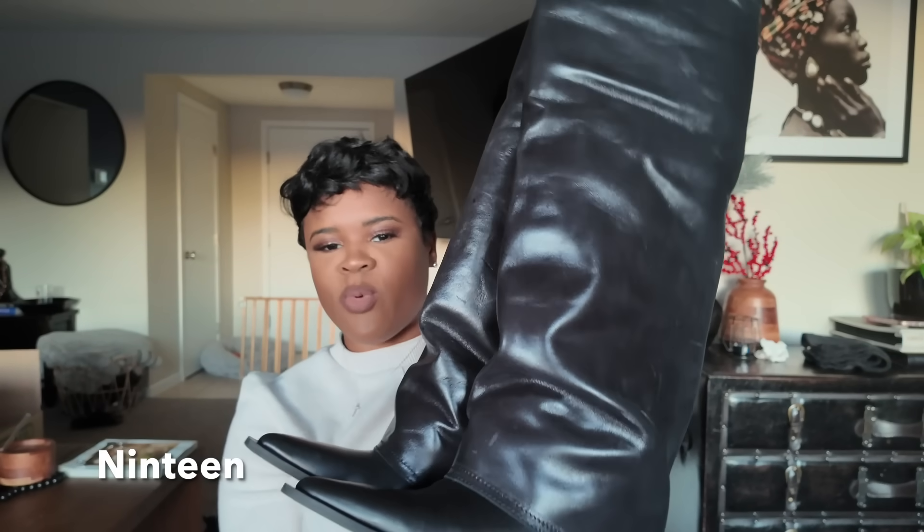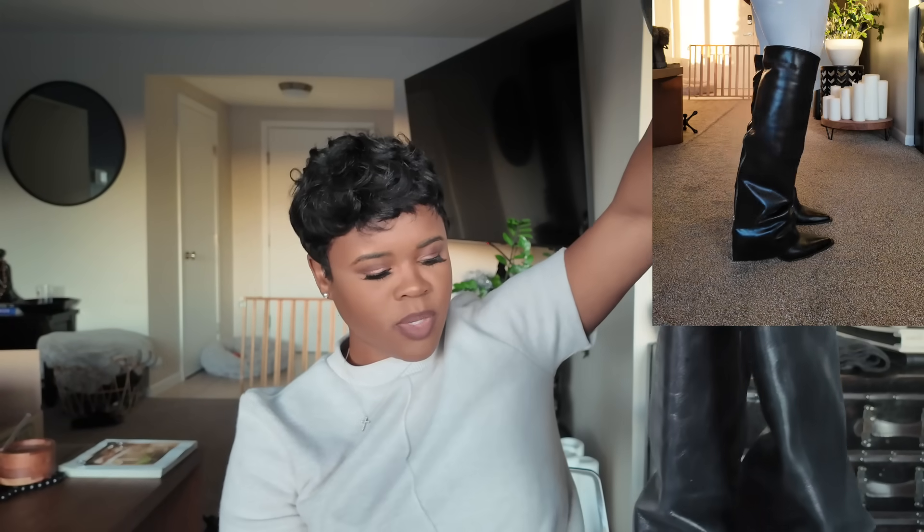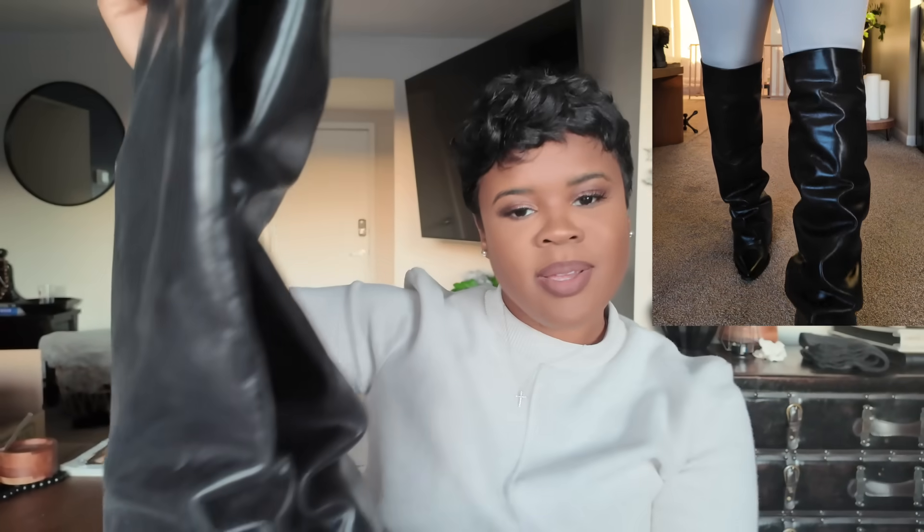Next we have these Zara boots, which are the ones I love most out of all the boots I purchased this fall/winter season. These are so cute and stylish — they're over the knee and wide-calf friendly because my legs are big and they don't give me that squish. I'll show you next, the Stuart Weitzman boots, which give me that muffin top at the top because they're thigh high. But these Zara ones don't do that, and they're pointy toe and just very stylish. They were expensive and they're sold out — I'm sorry!